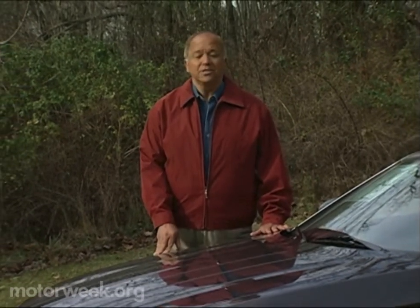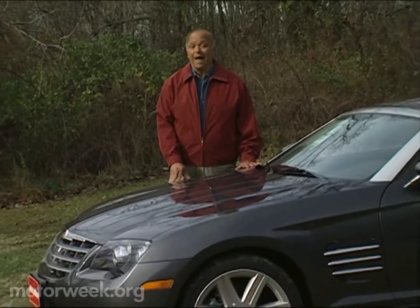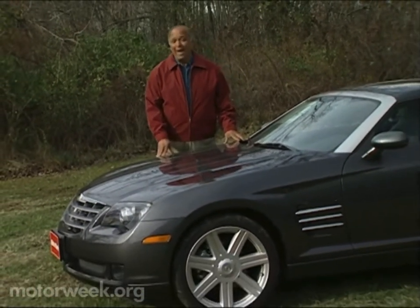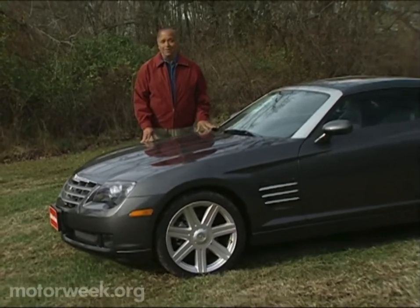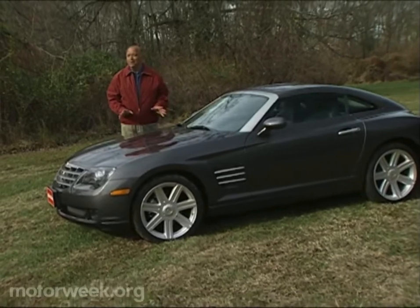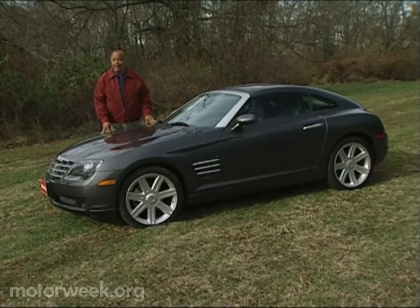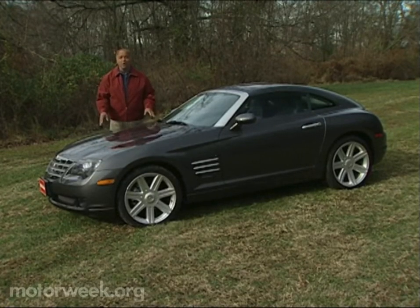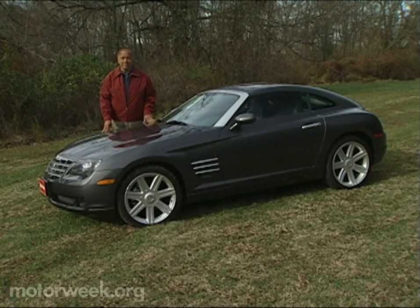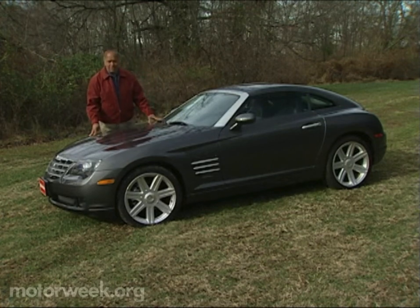It's been over six years since the three-pointed star merged with the Pentastar to form DaimlerChrysler. And though we have witnessed some blending of American style and European engineering in their efforts, no Chrysler cars have more Mercedes genes than the Crossfire Coupe and Convertible, and even more so the supercharged Crossfire SRT-6. To us, this is a heavenly match made for asphalt.